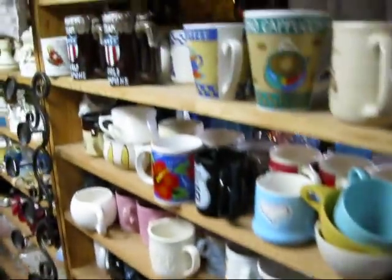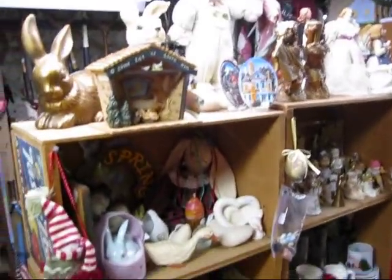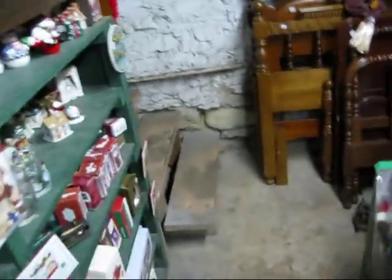Then we have another section of coffee cups, overflowing from upstairs — and candle holders. Now here's kind of the seasonal area: there's some Easter items, Christmas. A whole little section where we put Christmas stuff. As you can see, we are just overflowing with things. Now we're coming to the front of the basement — more Christmas, all kinds of things, and a small section of beds and side rails. That's the extent of the basement.